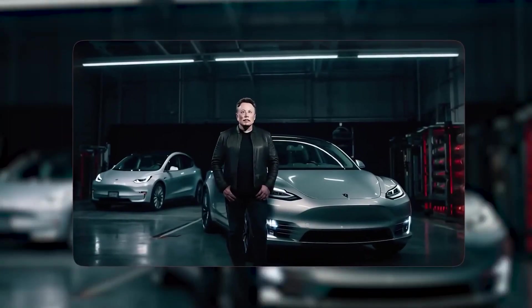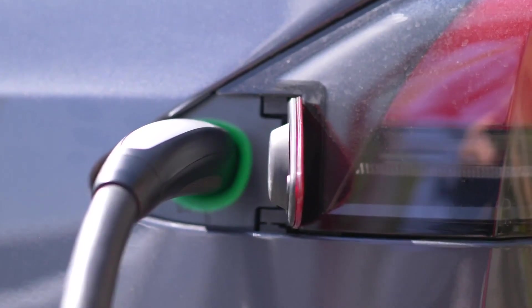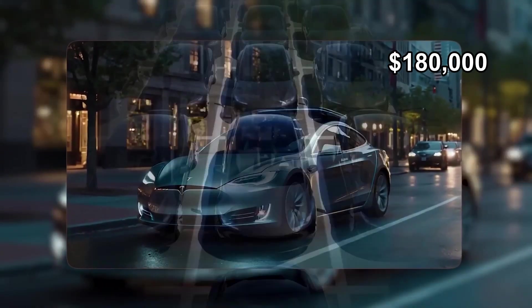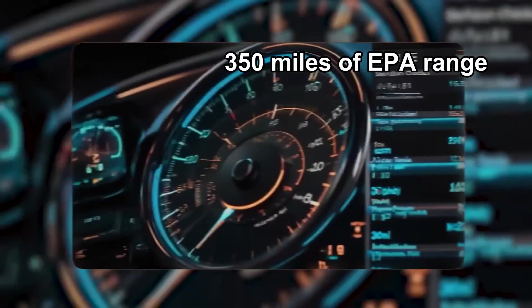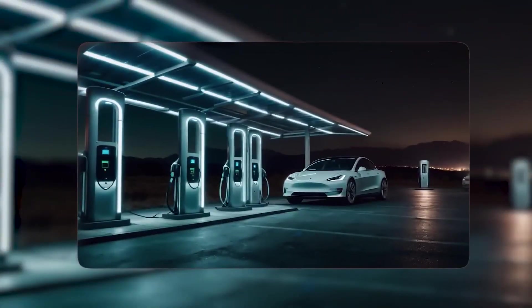Meanwhile, a Porsche Taycan Turbo S — a benchmark car — does zero to 60 in about 2.6 seconds, has about 200 to 225 miles of EPA range depending on spec, and costs well over $180,000. The Plaid usually undercuts that price by tens of thousands and has around 350 miles of EPA range. The numbers don't just say quick — they say quick and keeps going.